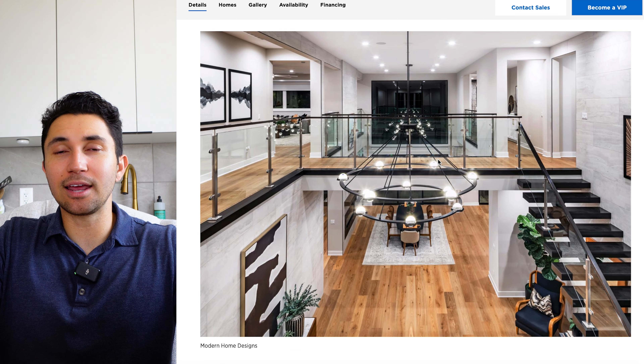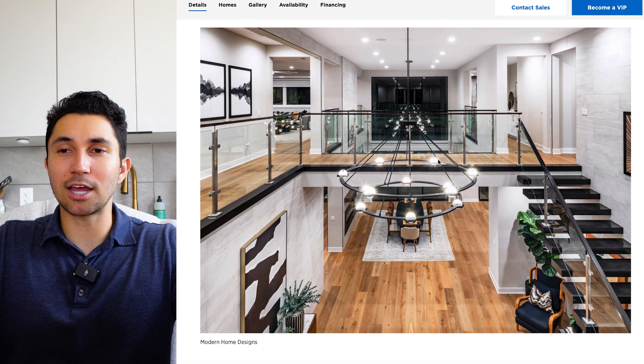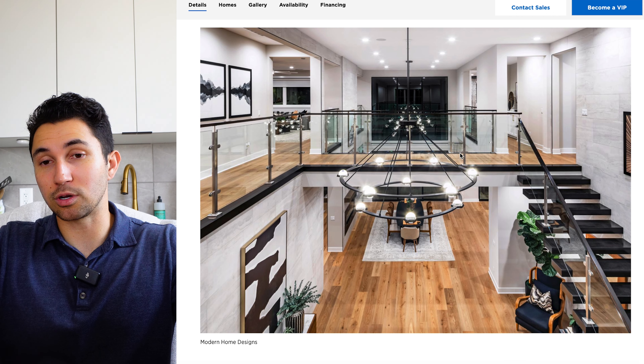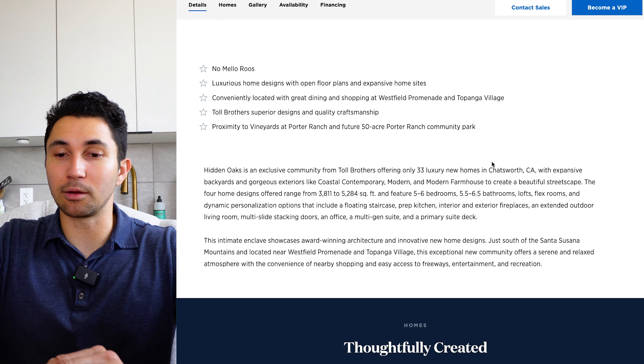This is very similar to the Skyline and the Summit models that we saw Toll Brothers build up in Porter Ranch. I've toured those and they got hundreds of thousands of views on my main channel where I tour luxury homes. I will be giving you full tours of these homes once the models are complete.